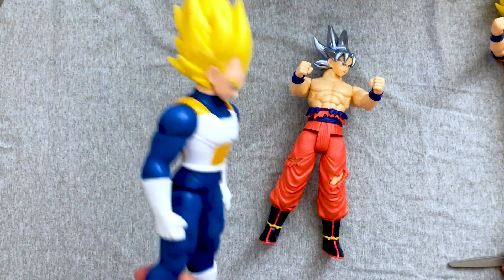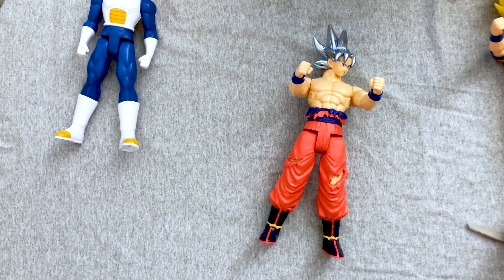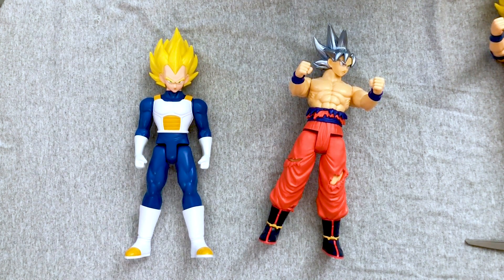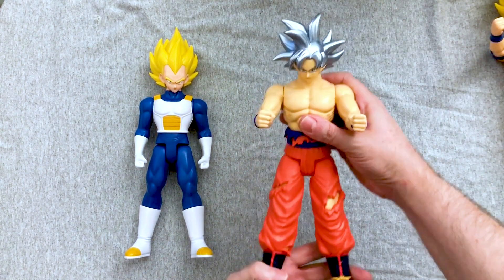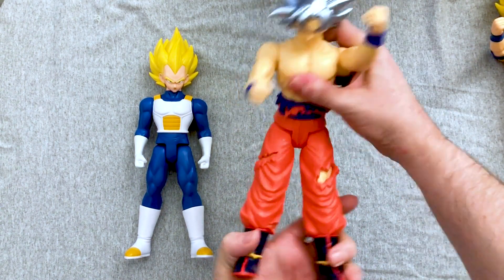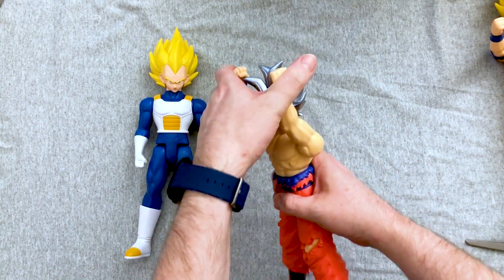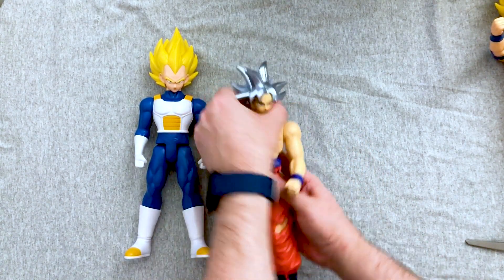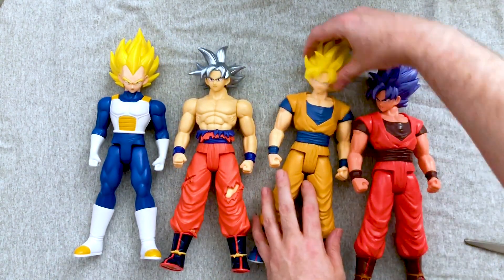Take that, Vegeta! Screw you guys, I'm going home. Kitty's being a dildo again. Well, I know a certain kitty that's sleeping with Mommy tonight. Let's do the tournament again. Me and my new best friends.